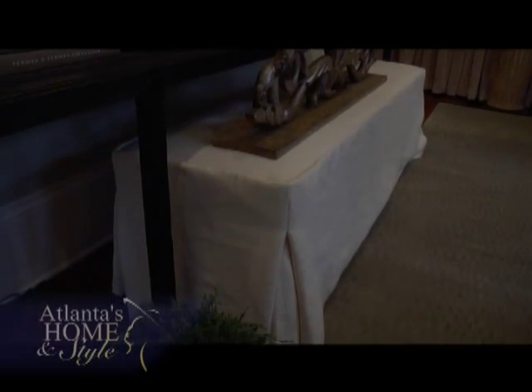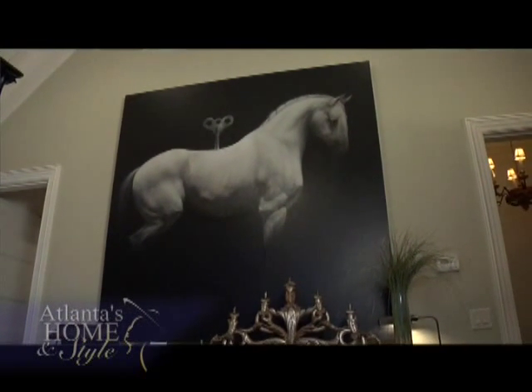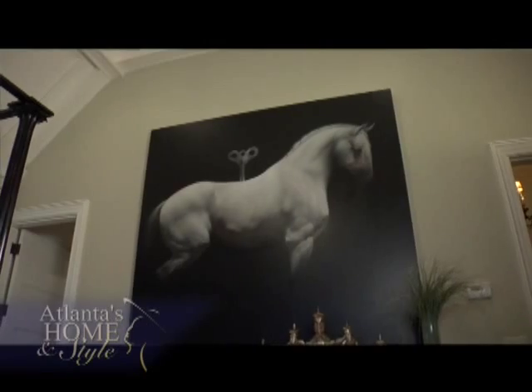People will also notice the large-scale pieces in this room, like a painting by James McLaughlin Way. There's such a stillness to the imagery of that single horse and the simplicity of the high contrast of the white horse against the black background.